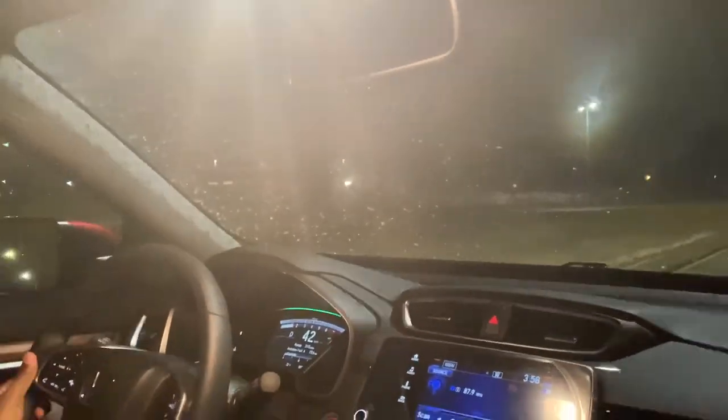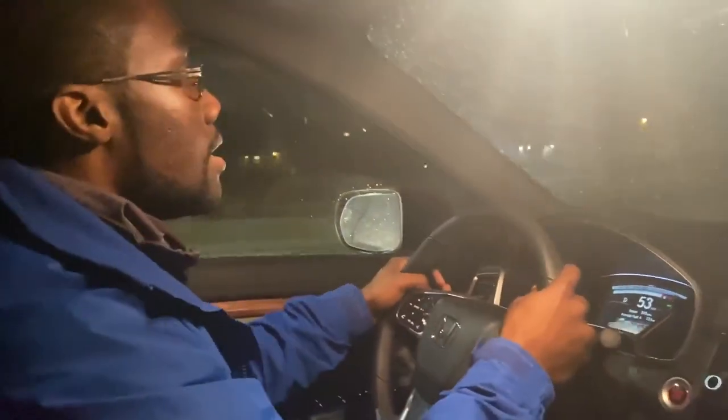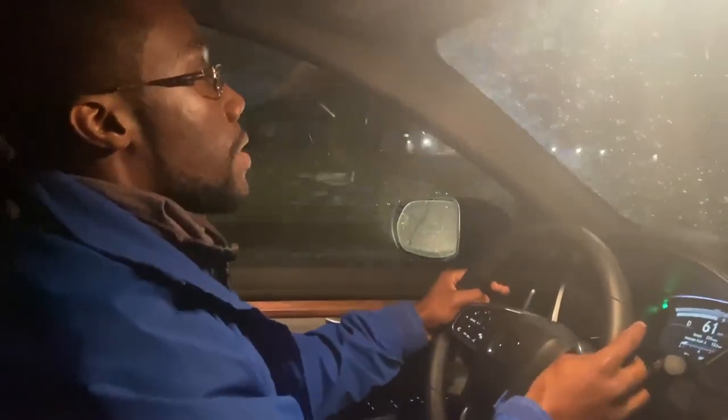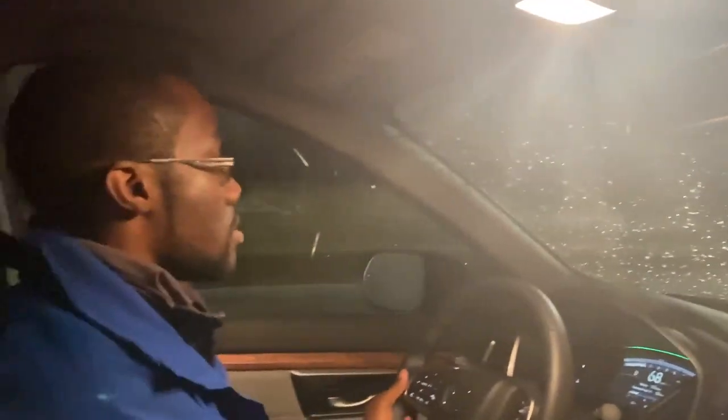As you can see, my window is becoming foggy and I can't see clearly. They've got a defrost mechanism for both the rear and the front. Now I can see clearly since the fog is gone.